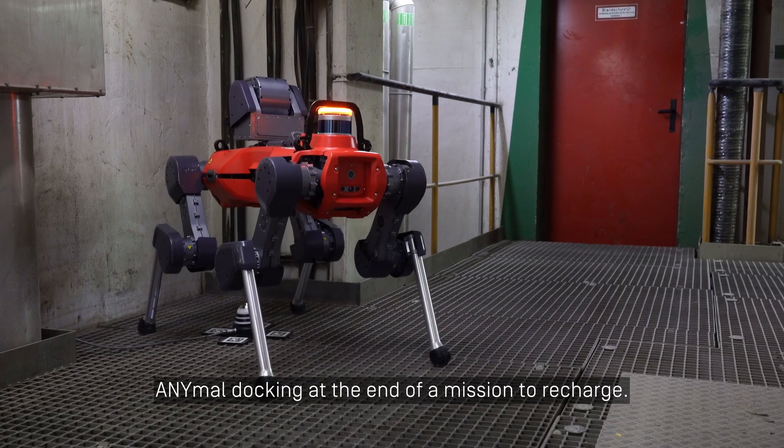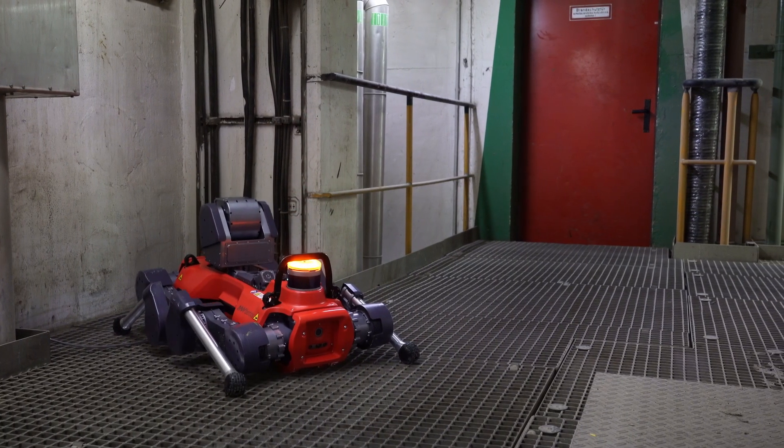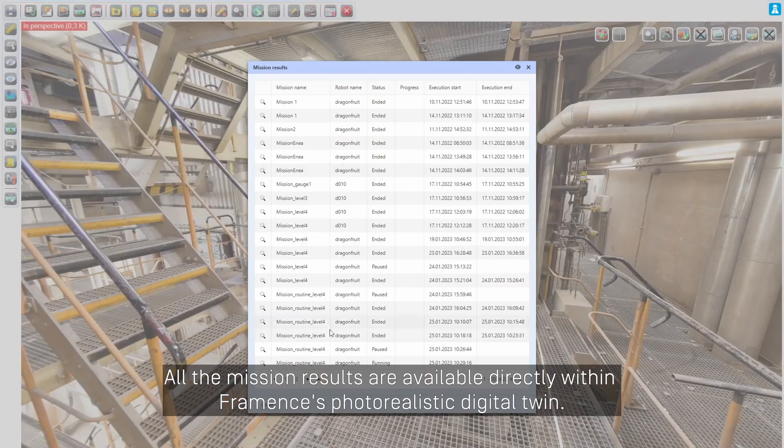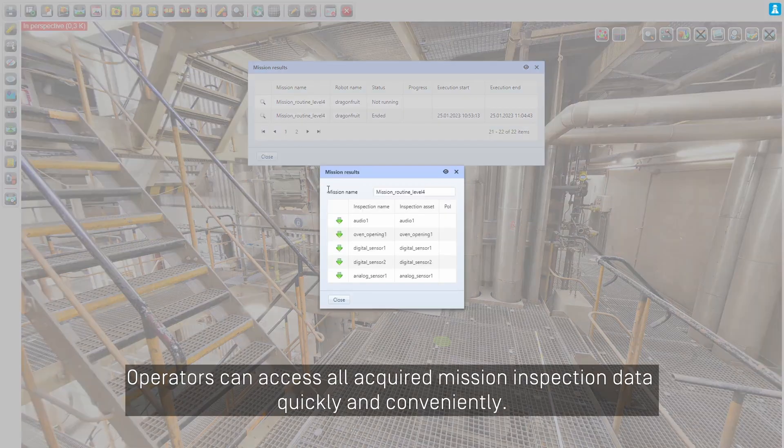ANIMAL docks at the end of a mission to recharge. All the mission results are available directly within Framens' photorealistic digital twin. Operators can access all acquired mission inspection data quickly and conveniently.